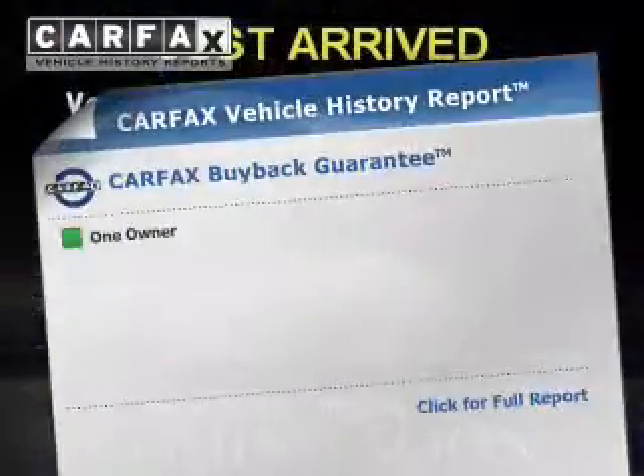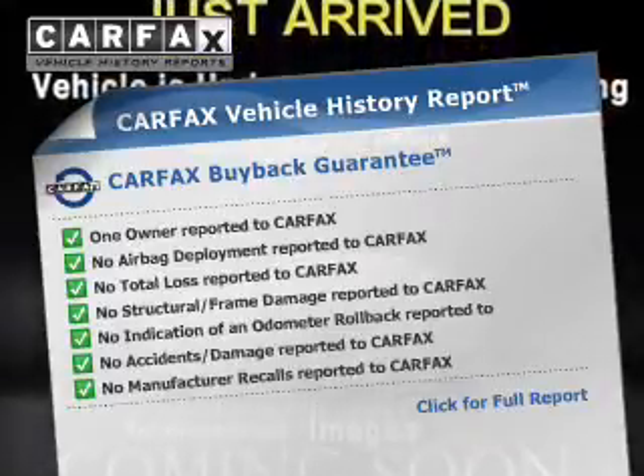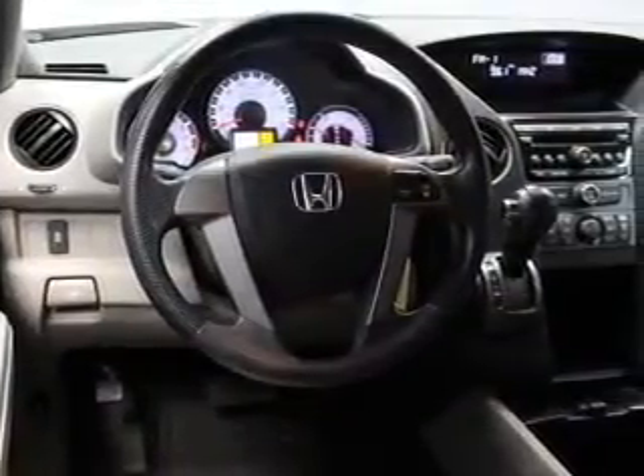Rest easy knowing this vehicle comes with a Carfax Vehicle History Report from Carfax, the most trusted provider of vehicle history information. Let us put you in the driver's seat today — call or click to contact us.